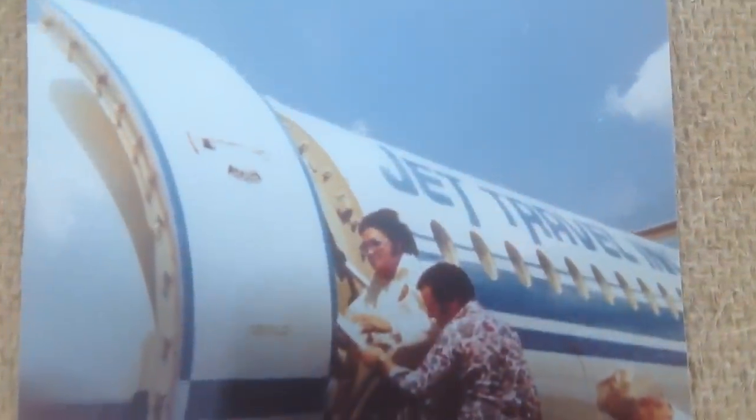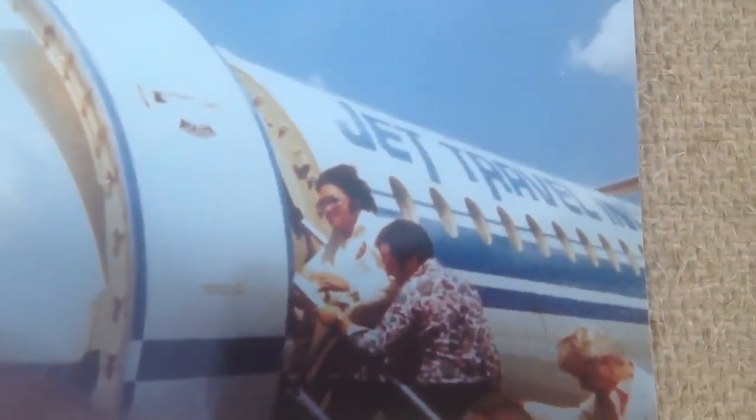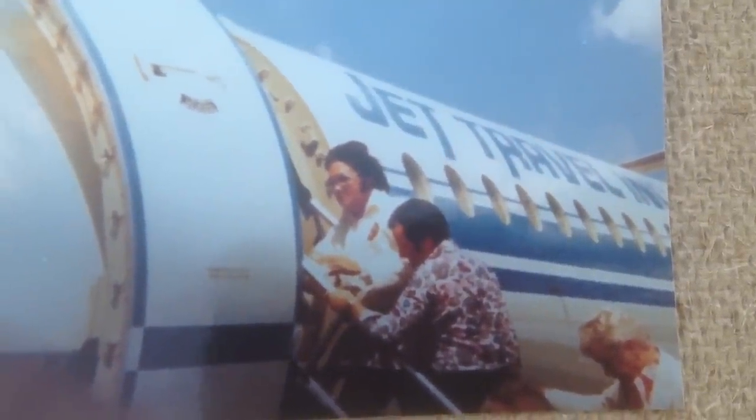Here he's not on the Lisa Marie — he's traveling on jet travel. Looks like he's in his karate uniform, his karate gi.